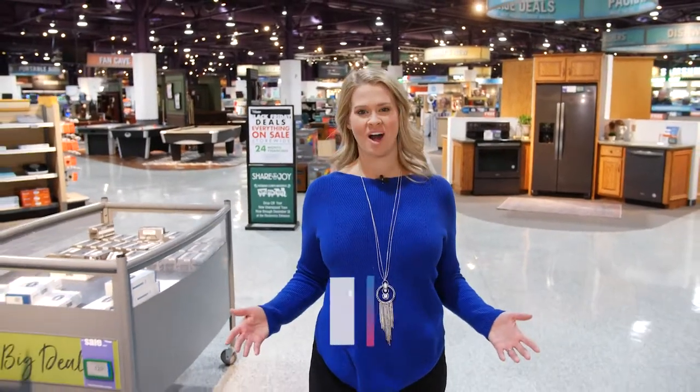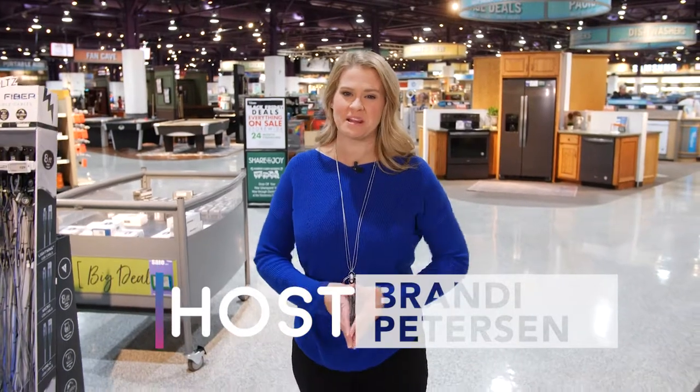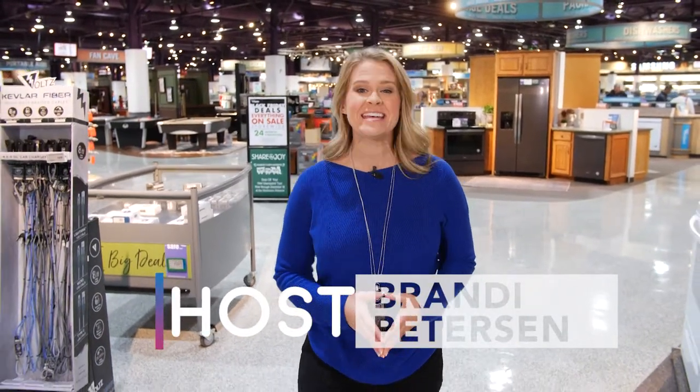Hello, and welcome to Go Omaha. Our city is growing fast, and we are excited to keep you up to speed on the best places to shop, eat, take your family, and have fun.